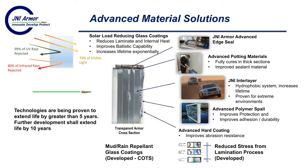Our Phase II effort is continuing to advance different material solutions. Starting at the top right on this slide, we've already discussed advanced edge seal systems being developed at JNI Armor. Also advanced potting materials — systems that fully cure in the thick sections of a laminate with improved sealant. We're also looking at new interlayers, some cross-link systems that are hydrophobic, meaning they repel water and are proven for extreme environments. We're investigating advanced polymer systems for the spall side of the armor that will both improve protection and improve adhesion and durability.